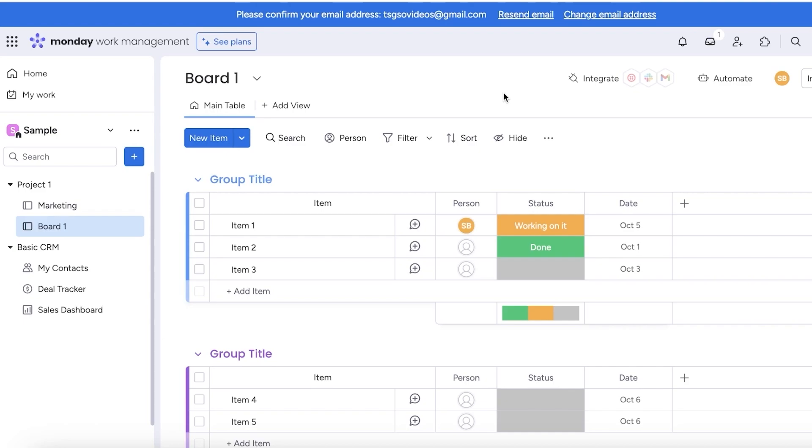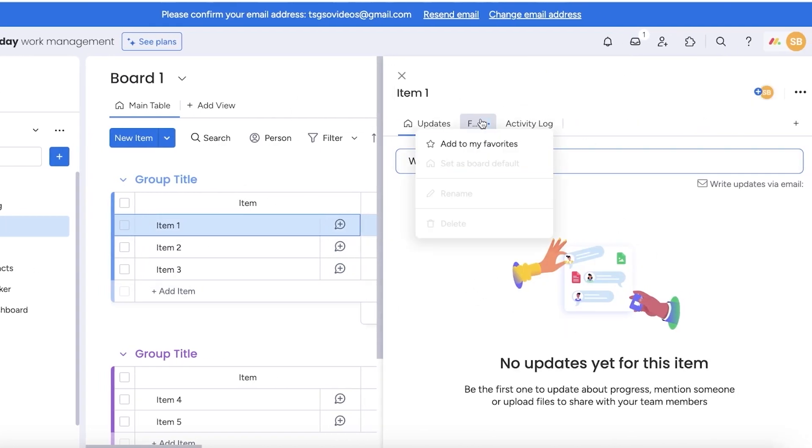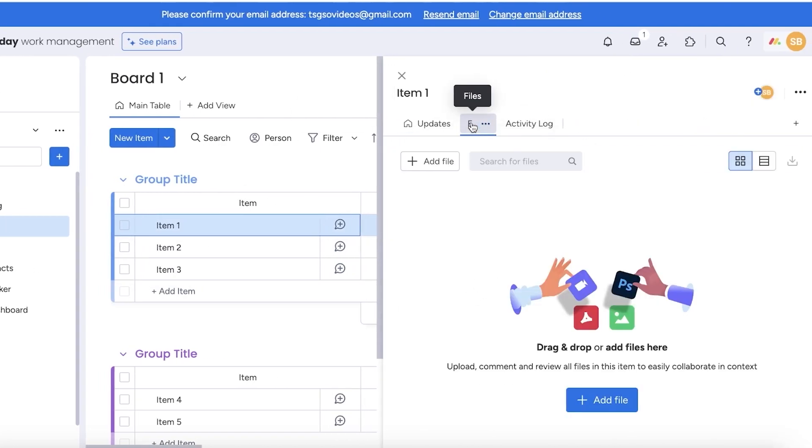Monday.com enables built-in collaboration tools, so users can have all of their conversations, tools, files, spreadsheets, and checklists in one place. Simply by opening up a task, you can monitor all the files, Google Drive links, and more added to it. This eliminates long email threads because everything required for an individual task will be added directly on Monday.com, making it super easy and efficient for everyone to get started on their work.